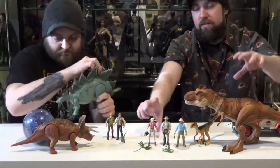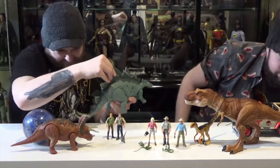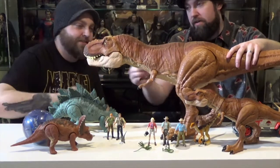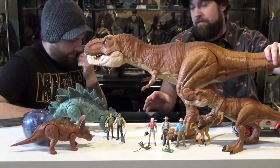This is the Legacy T-Rex in scale with these figures. And I also picked this up, which is also a Target exclusive — a super colossal, over three feet long T-Rex, which is not really in scale with any of these figures, but just awesome looking.